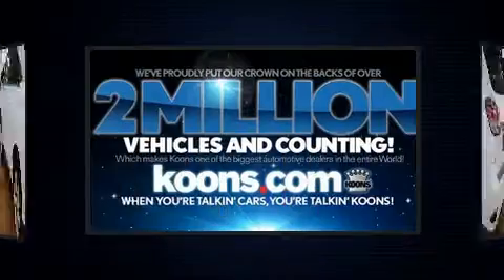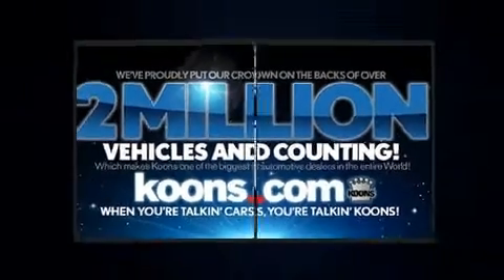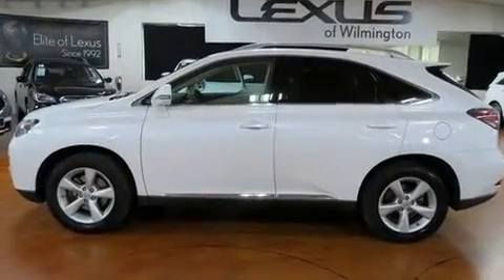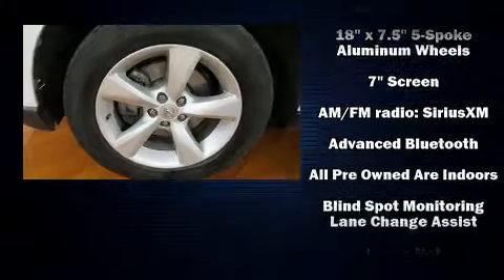Lexus also prioritized safety and security with features such as dual front impact airbags with occupant sensing airbag, front and rear side impact airbags, traction control, and brake assist.